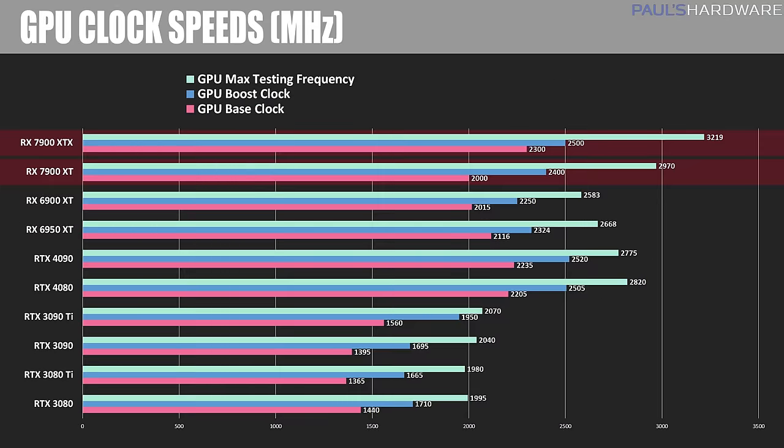Here are the clock speeds I was seeing out of the cards while in use. The RX 7900 XT and XTX have game and boost clock specs listed by AMD, and as has become the standard, the cards boost well beyond the advertised clock speeds in practice, hitting 3219MHz peak for the XTX and 2970MHz for the XT. There was some rumored concern about whether these GPUs would get past 3GHz, but as you can see, we did surpass that, although I'd like to spend more time with overclocking and frequency testing — maybe after CES.